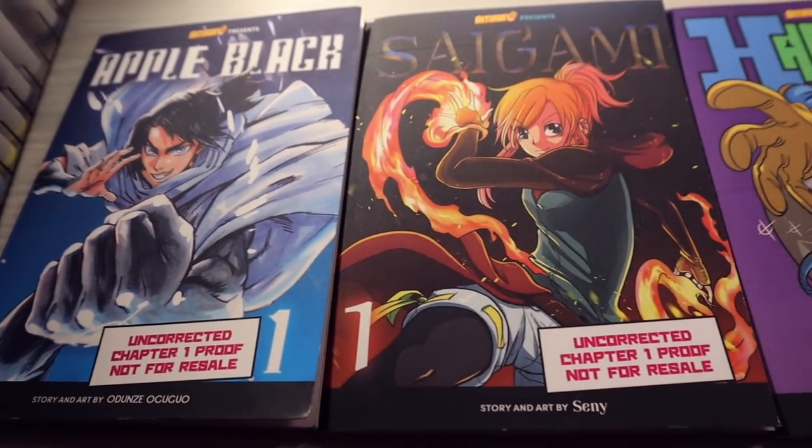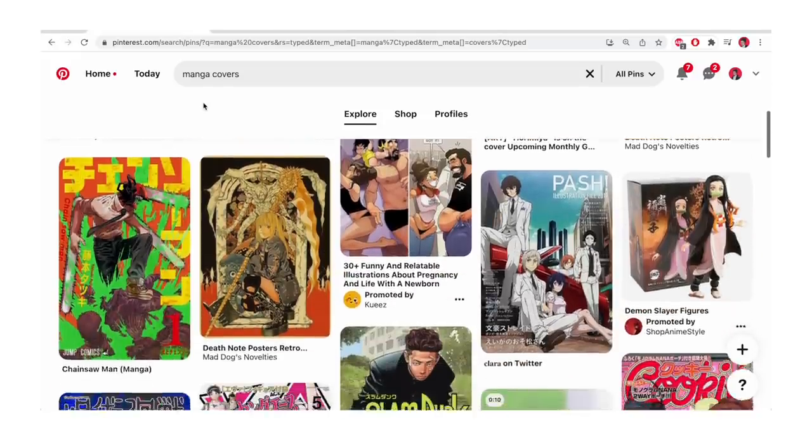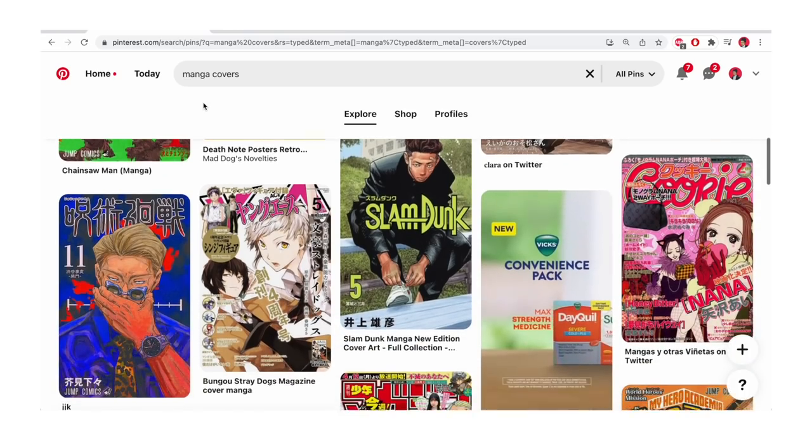They say don't judge a book by its cover, but you want a manga volume cover that makes somebody pick it up, makes them want to buy it. It sells what the series is about — it sells the vibe.